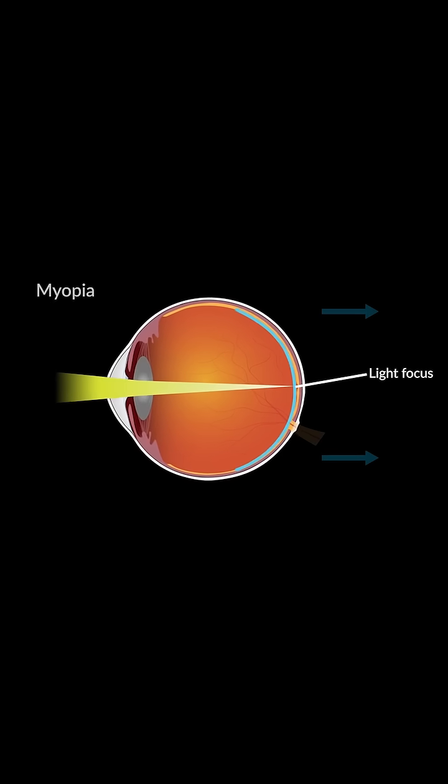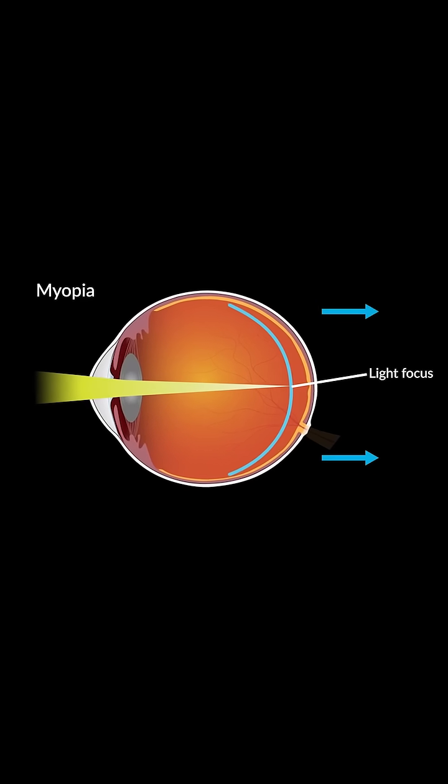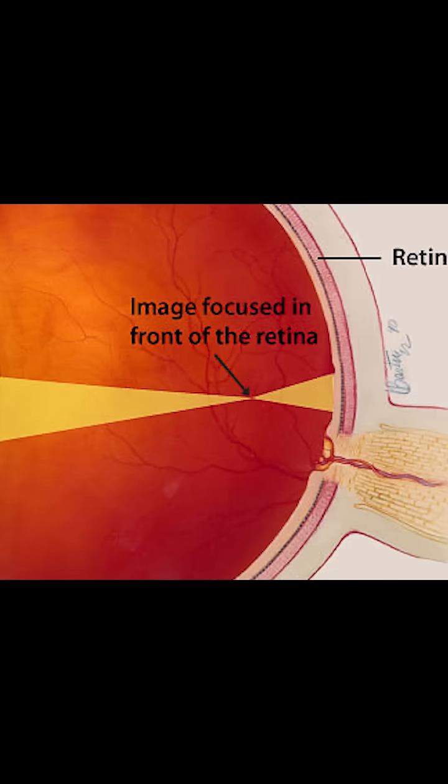Myopia occurs when the length of the eye becomes too long from front to back. When that happens, the eye focuses objects on a point in front of the retina instead of on the retina where it belongs.